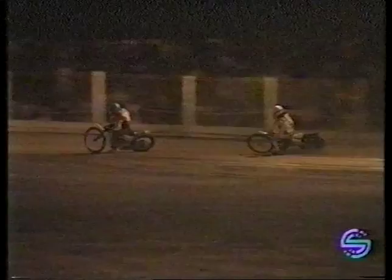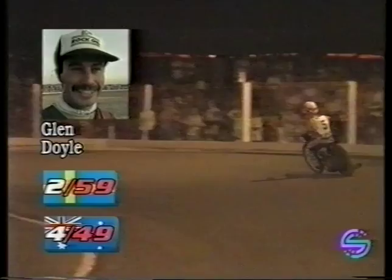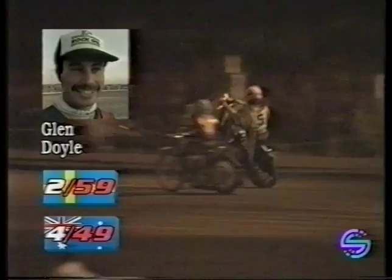Australia is set to claw back two points and get just a little bit closer in this second test. But just look at Gustafsson now making ground on Glen Doyle as they drive down the back straight for the last time. Around the final two turns — Glen Doyle holds on, Gustafsson lifts, but Glen Doyle holds on and gets the three points. Gustafsson gets two and Crump gets one — that's a 4-2 to Australia. The final score here in Adelaide in the second test match: Sweden 59, Australia 49.